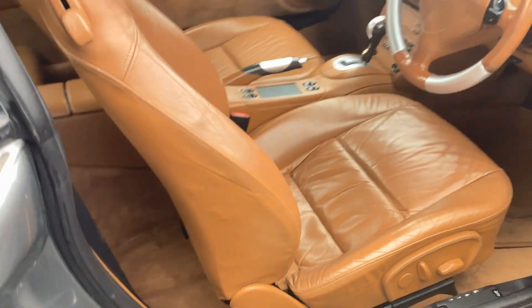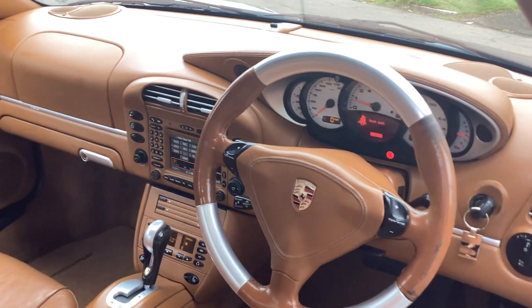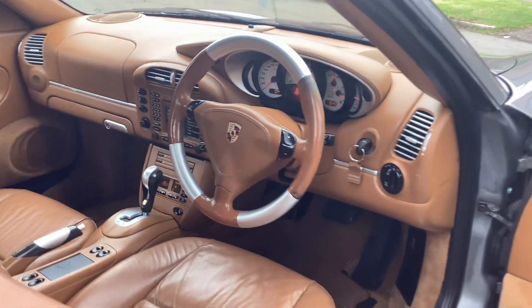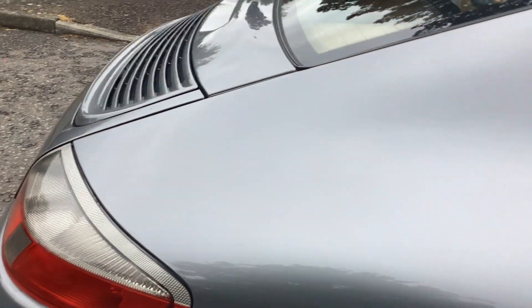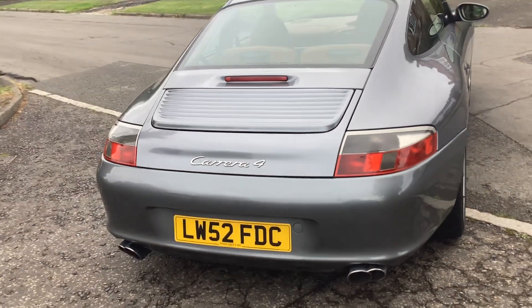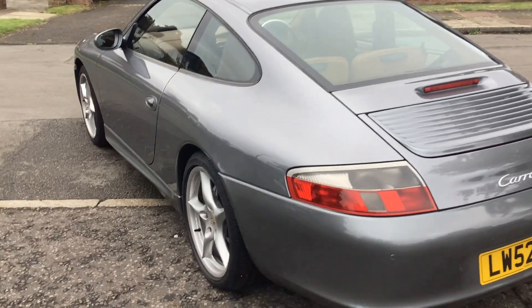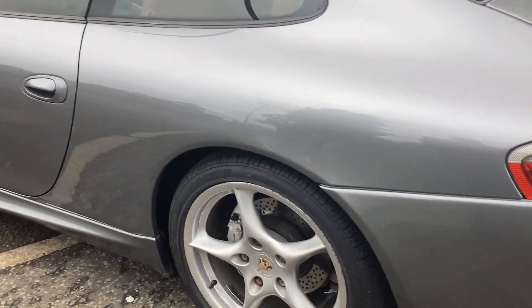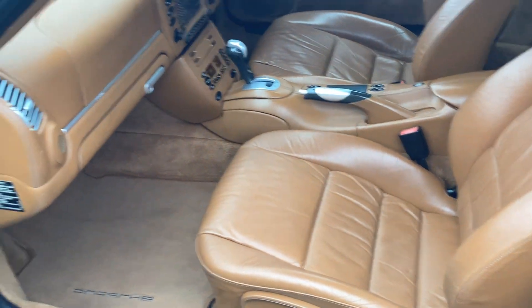No warning lights coming up on her. Leather height headlining, everything works, no claggy switches, complete service record. Climate control, multi-CD, sports suspension, 18-inch Carrera wheels. Carpet's clean — non-smoker owner.